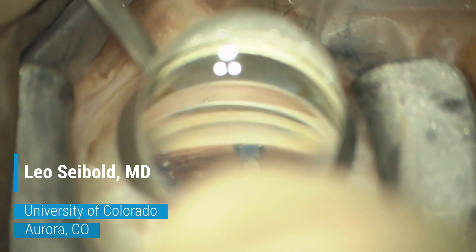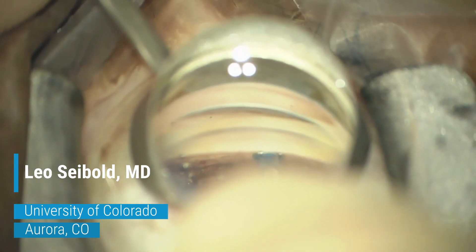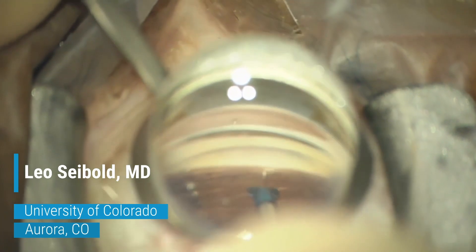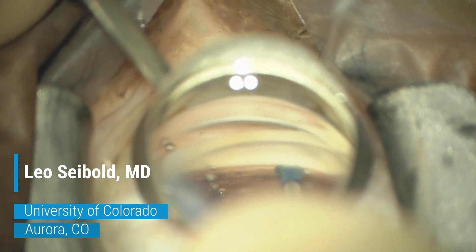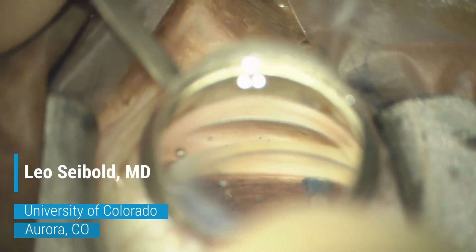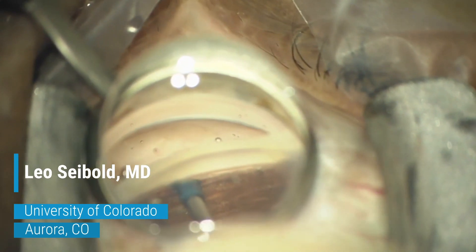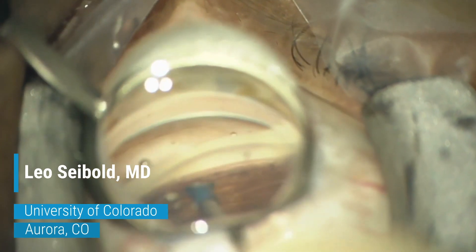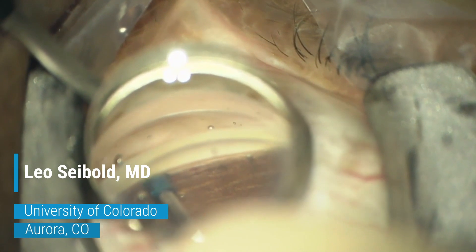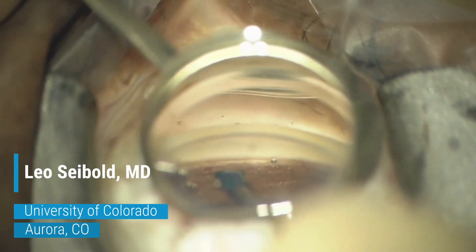After this last goniotomy and OVD injection, I'm going to keep the cannula out by holding the button and extend my initial goniotomy incision laterally. You have the ability to titrate the size of the goniotomy incision across multiple clock hours along with the OVD injection. So overall with Streamline, you can perform a very precise and safe goniotomy that is titratable according to surgeon preference.